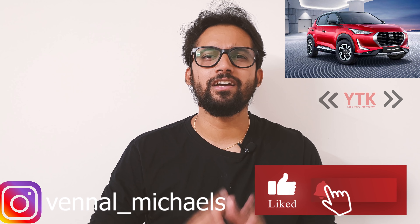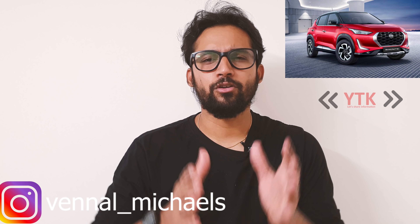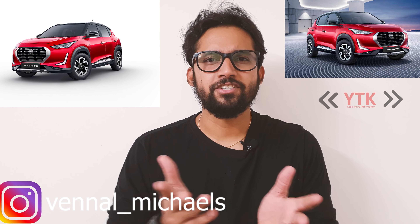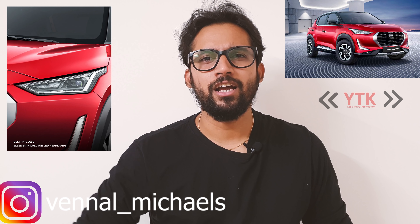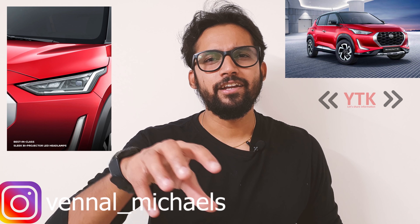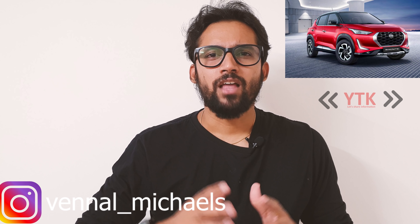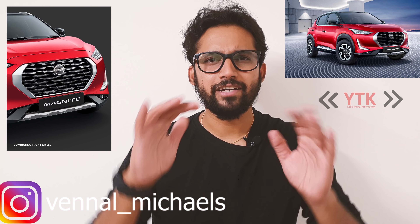Let's look at the exterior. Look at the front — the headlights are sharp with an L-shaped DRL. The headlights are LED. In this segment, there are double LED projector lamps, making this the first car in the segment to offer that. If you look at the grille, you can see the Nissan signature grille.